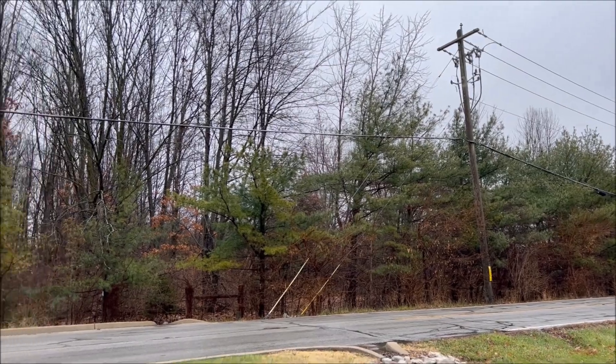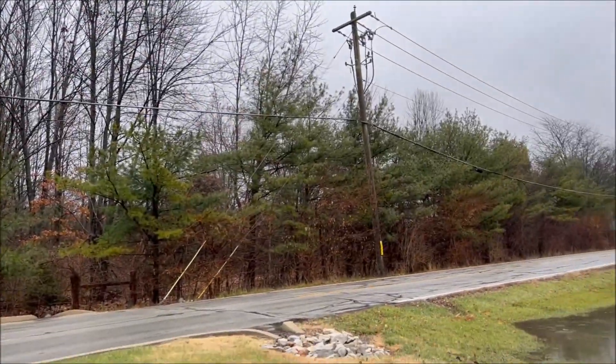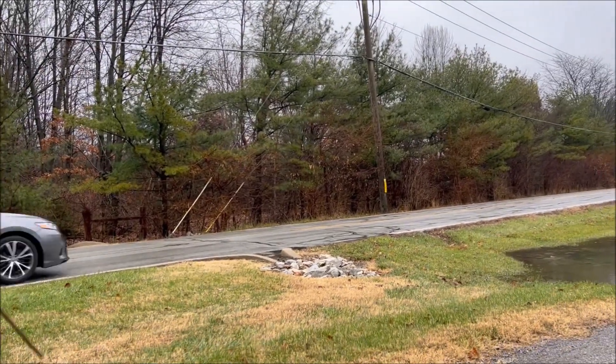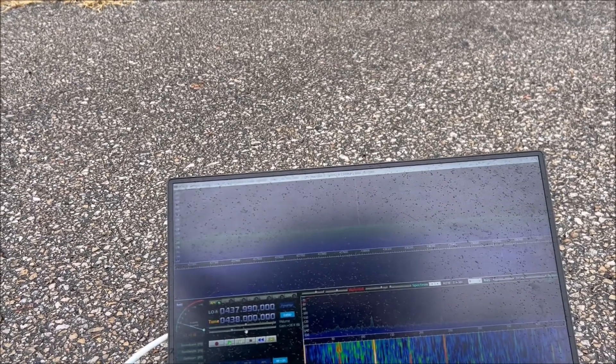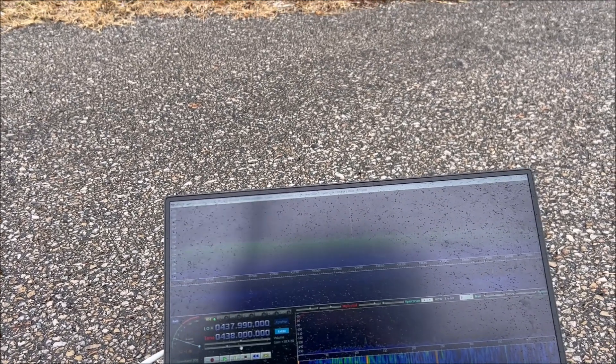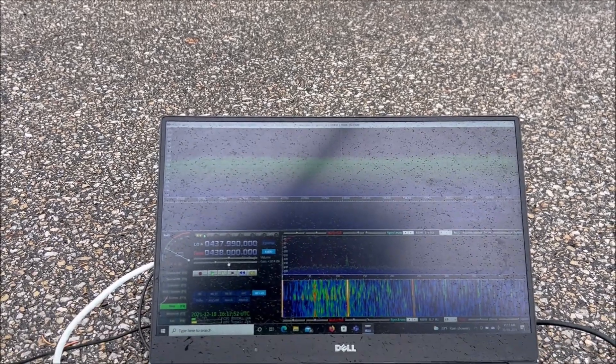There's the suspect pole. Now I'm west of the suspect pole and I'm going to point this direction and then back toward the suspect pole. I'll go over toward the west — you can see the signal comes down. Go back to the suspect pole, there it is. And it's at 438 megahertz.